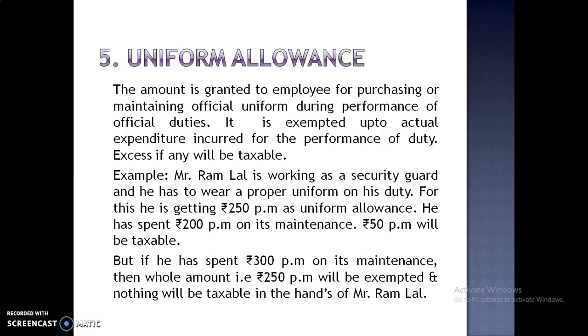Mr. Ramlal is working as a security guard and has to wear a proper uniform on duty. For this, he is getting Rs. 250 per month as uniform allowance. He has spent Rs. 200 per month on its maintenance, so Rs. 50 per month will be taxable. But if he has spent Rs. 300 per month on its maintenance, then the whole amount of Rs. 250 per month will be exempted and nothing will be taxable in the hands of Mr. Ramlal.